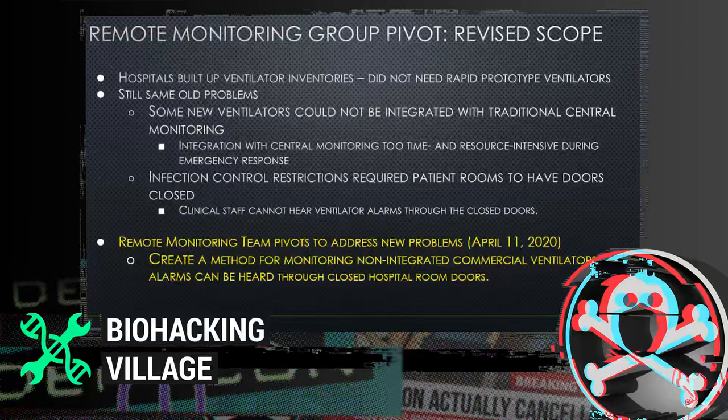The problem was that many of these new commercial ventilators were not the same models that hospitals had already built integrations for. Designing new integrations was extremely costly and resource-intensive — you just can't do that in emergency response situations. On top of that, there were infection control restrictions: closed doors meant ventilators inside rooms couldn't be centrally monitored, and clinical staff had trouble hearing alarms through closed doors. The team then pivoted to create a method for centrally monitoring these commercial ventilators that don't typically integrate with traditional central monitoring systems.